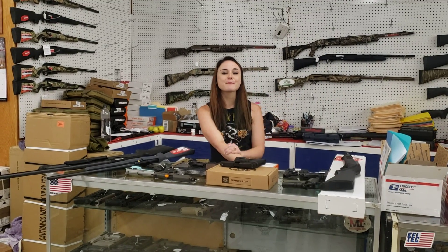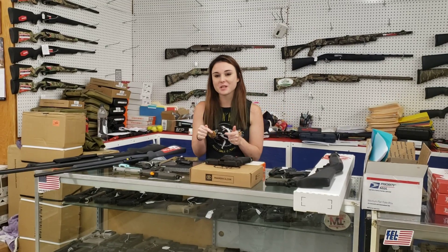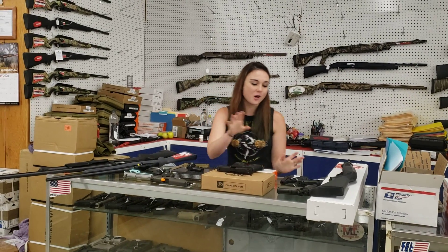Hey y'all, it's Amber from Exile. Happy Wednesday, everybody. I hope everybody's having a great week so far. I've got an awesome new video for you — you're definitely going to want to see all of this.